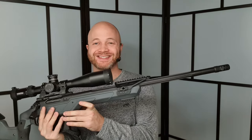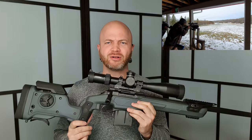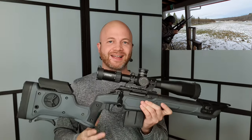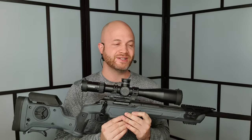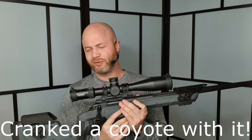It's a PRS rifle, which is something I wouldn't usually review, but I shot a little bit of PRS this year and Kadex reached out and said 'you want to try out a Sheepdog rifle?' I said yeah, and since it was hunting season, I took it hunting.